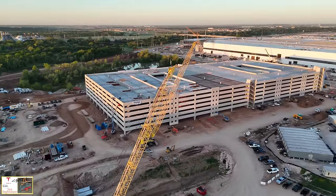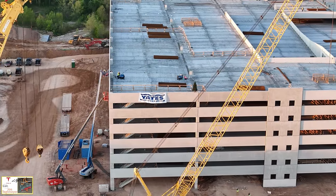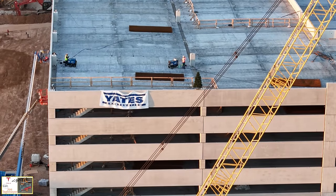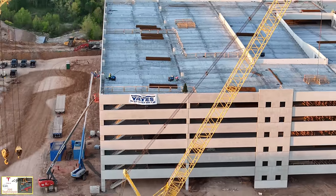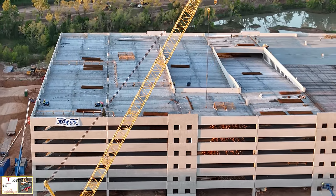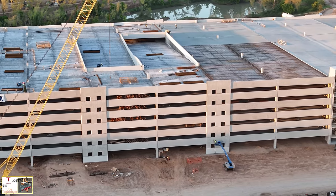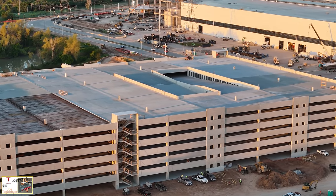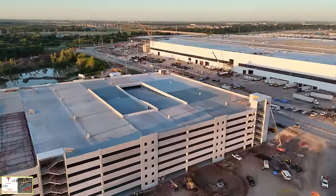I'll zoom in here — you can see this sign, it says Yates. Also that Christmas tree — this is the tree topping that happens on structures when they reach their final height. This is a major milestone and congratulations to Tesla and the Yates construction team for achieving this milestone in a relatively short period of time. This is an extremely large structure — based on the square footage with all of the floors it's the third largest in the world. Amazing success, amazing accomplishment, and congratulations to the team.